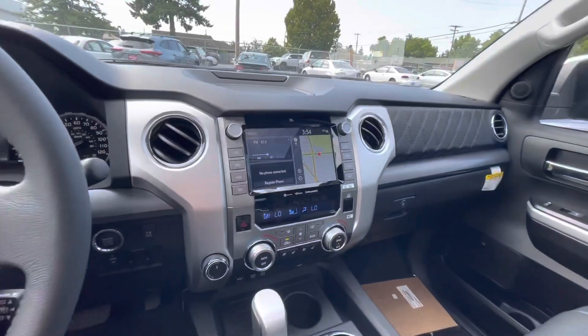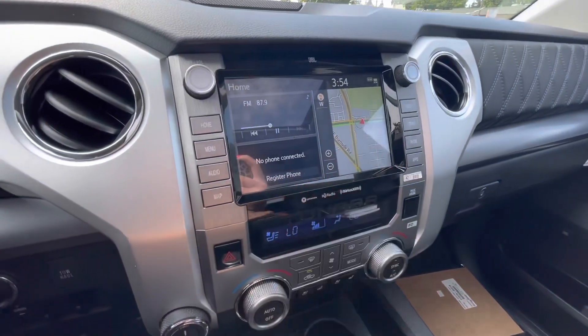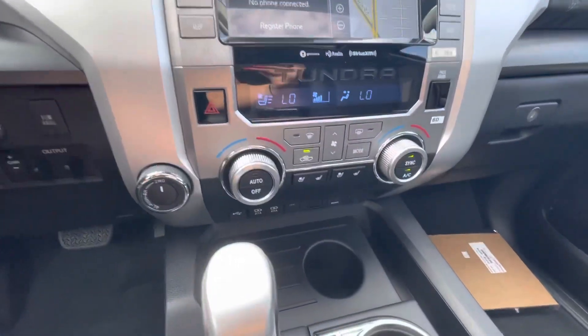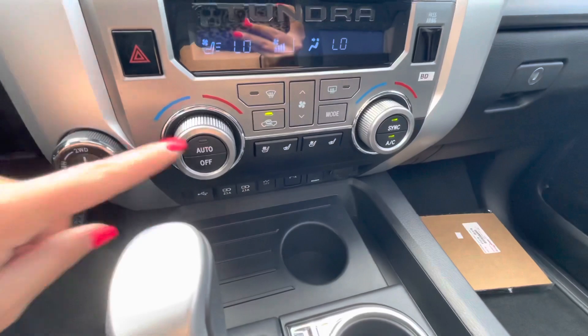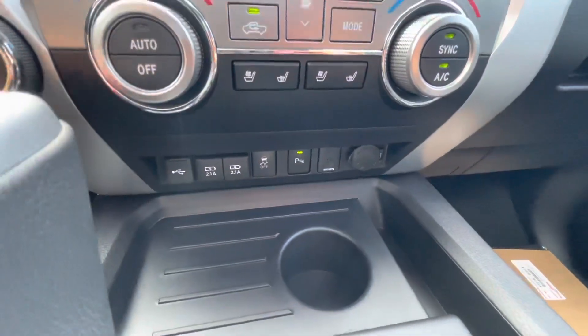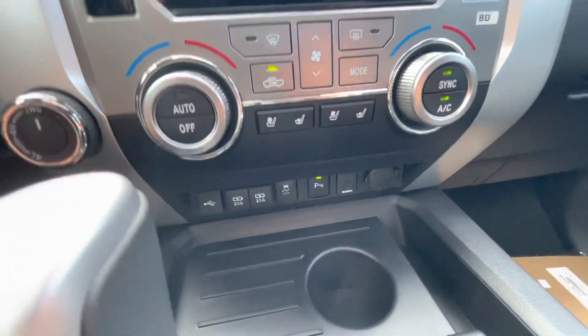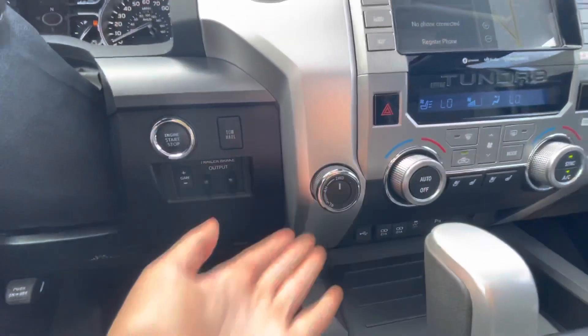Here's a closer look at the inside. You have your JBL audio, navigation, dual climate control, heated and cooled seats right here. You have your three USBs, which are specifically for Apple CarPlay and Android Auto, your parking sensors, and your four-wheel drive controls here.